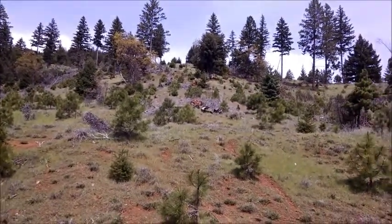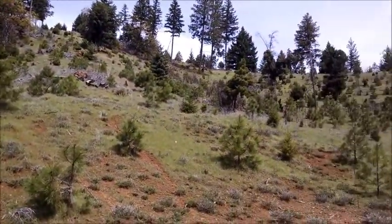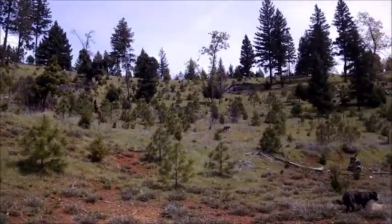Hey all, this is Bobcat. I'm out here today with Jade. We went for a walk. Just wanted to show you this little spot here.